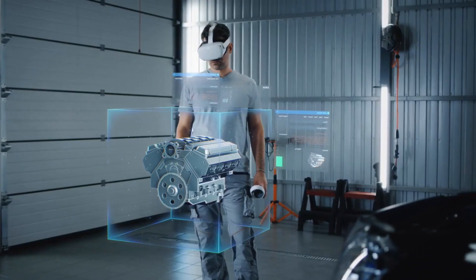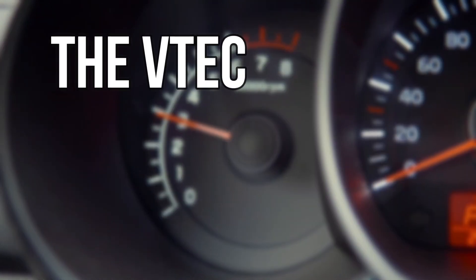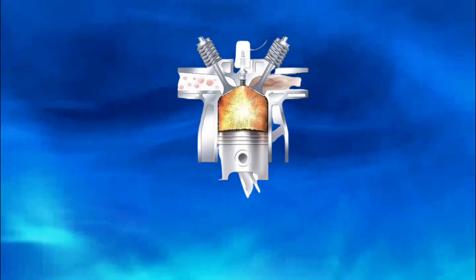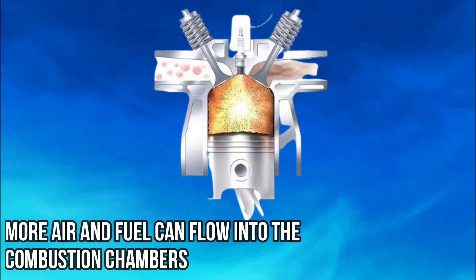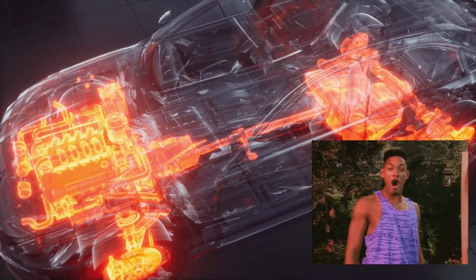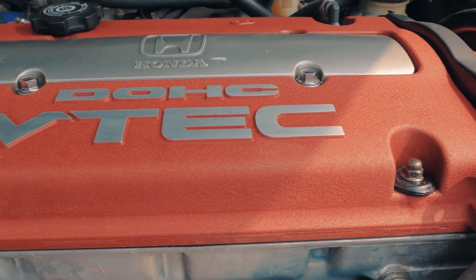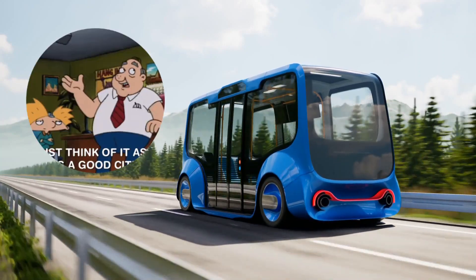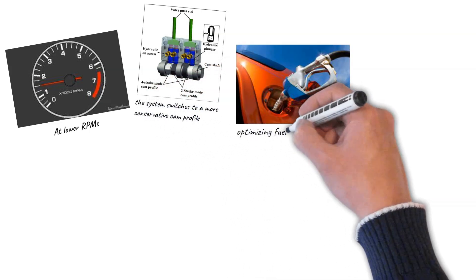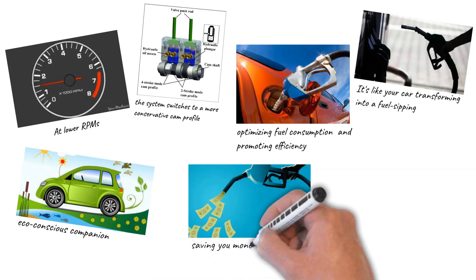At higher RPMs, the VTEC system optimizes valve lift and duration, maximizing the engine's breathing capability. More air and fuel can flow into the combustion chambers, resulting in increased power output. But VTEC doesn't just excel in high-performance situations — at lower RPMs the system switches to a more conservative cam profile, optimizing fuel consumption and promoting efficiency, saving you money at the pump and reducing emissions.